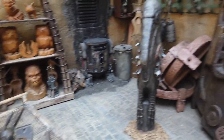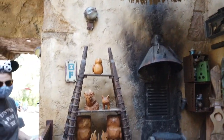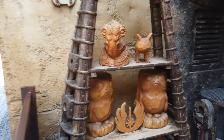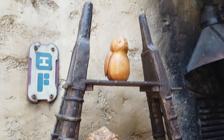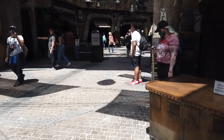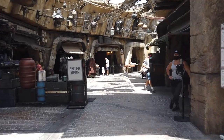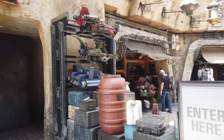Look at all the wood carvings here, guys — there's Porgy, and a love cat, and Chewbacca. And a bunch of little devices — I think those are speeders and stuff.